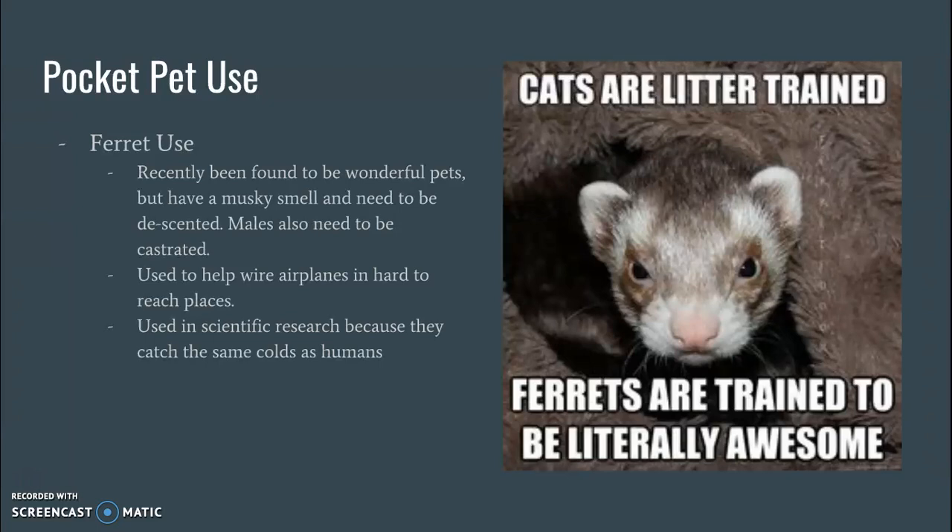Ferrets have actually been used in scientific research because they can catch the same types of colds that people do. As you may know, we don't have a cure for the common cold — we can control symptoms, but we don't necessarily have a cure. So we use ferrets a lot of times in research on that because they get the same colds that we do.